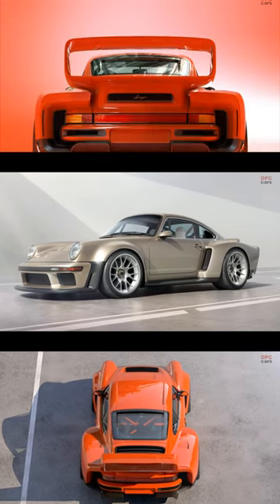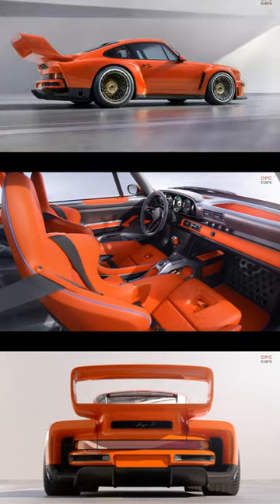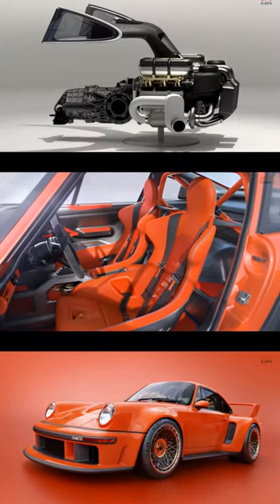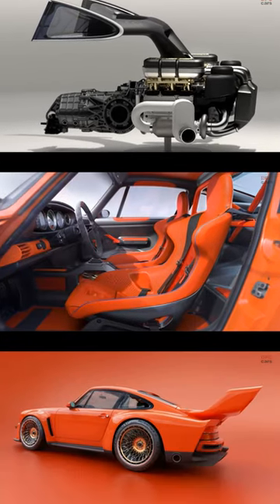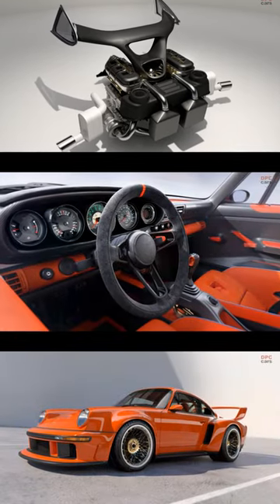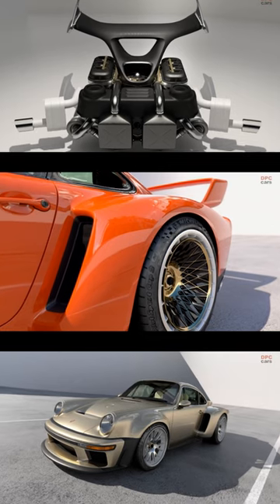The result is nothing short of incredible. The design of the DLS Turbo pays homage to the bold and striking aesthetics of the 934-5 race car. With carbon fiber bodywork, including wide fenders, large rear intakes, NACA ducts, and an adjustable track-ready spoiler, the DLS Turbo exudes a captivating presence.